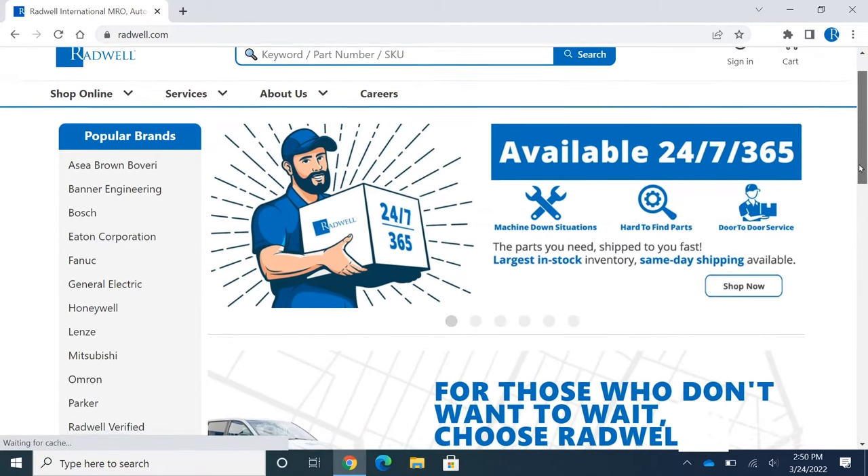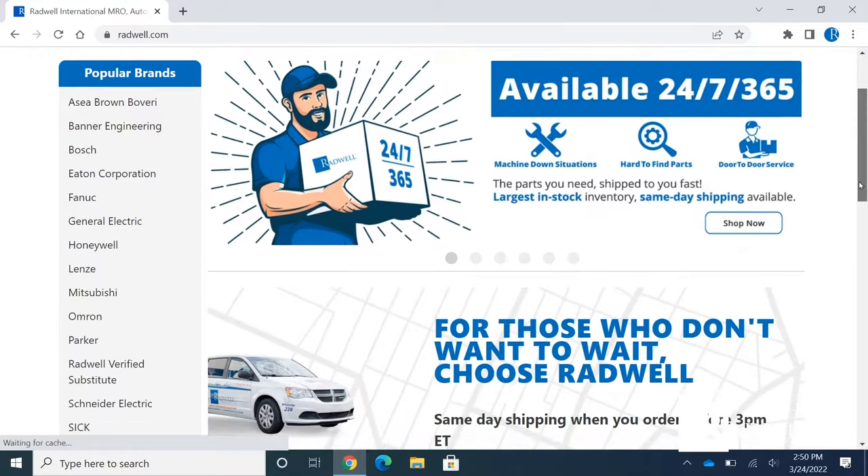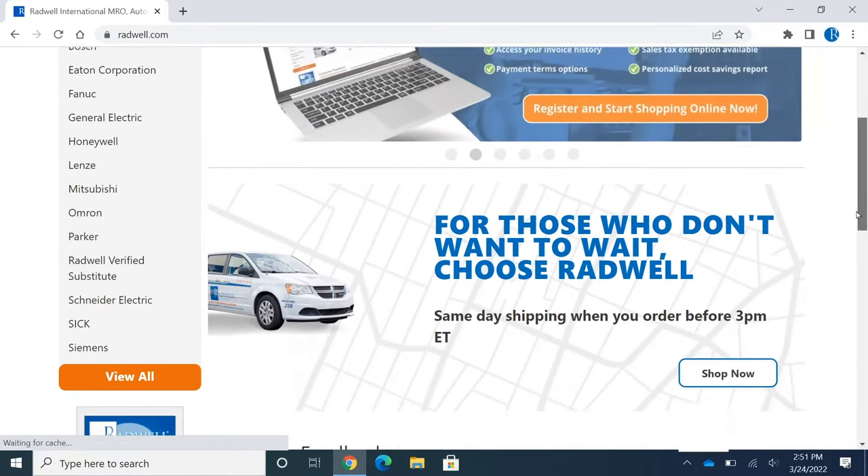Radwell is the leader in high tech and electrical MRO supply and technical services globally. Radwell.com has over 60,000 visitors per day — it's the industry leading MRO and automation website.